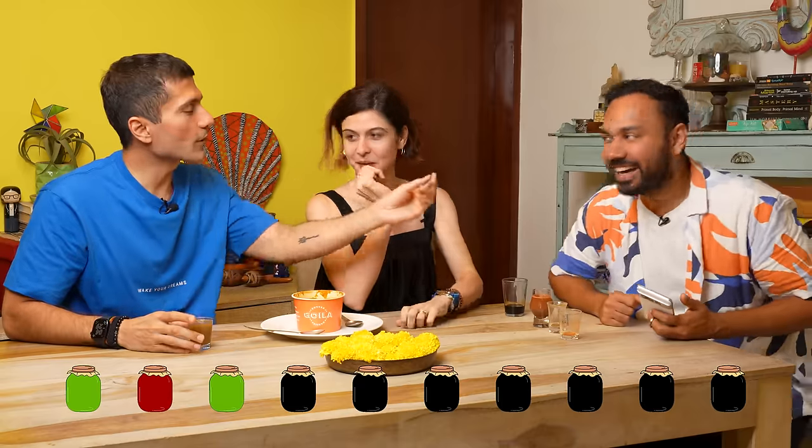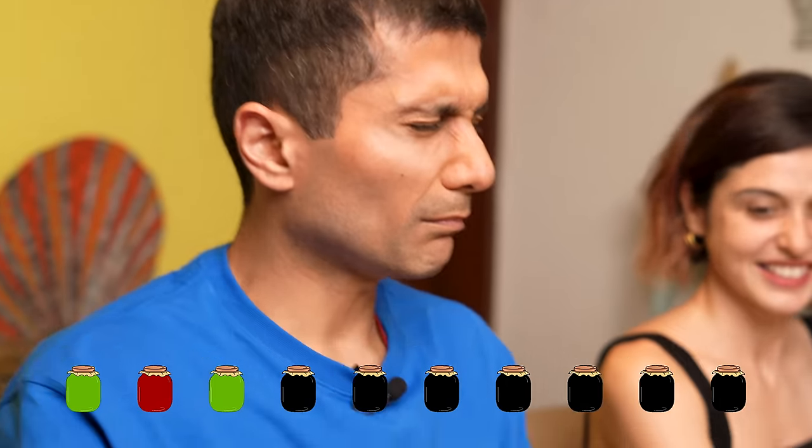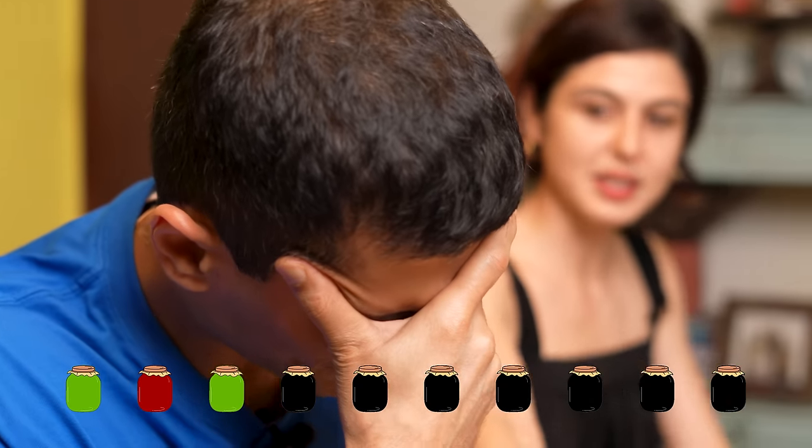What do you call it in Hindi? Javitri. Yes, yes, yes — that's the name I know. Oh dude, I feel like you are going to do all of them. It's good. I feel like you helped Sherry by giving her all the clues.